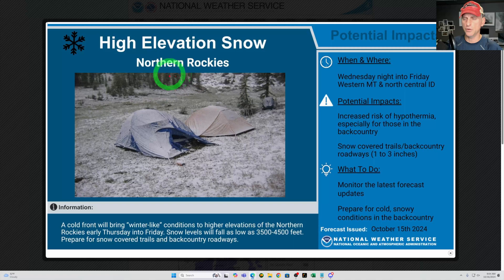If we take a look at high-elevation snow, this is the Missoula National Weather Service, and the snowfall could be dropping down towards 3,500 feet. People across the backcountry Rocky Mountains — heads up. British Columbia and areas around Yellowstone as well — you're going to get some snow-covered trails and backcountry roadways, so heads up for that.